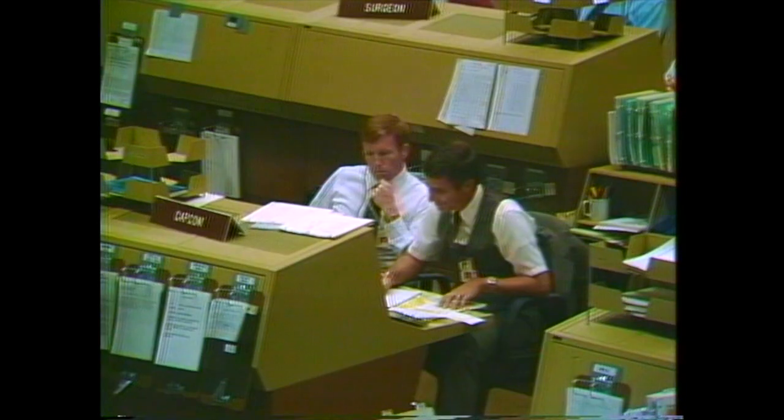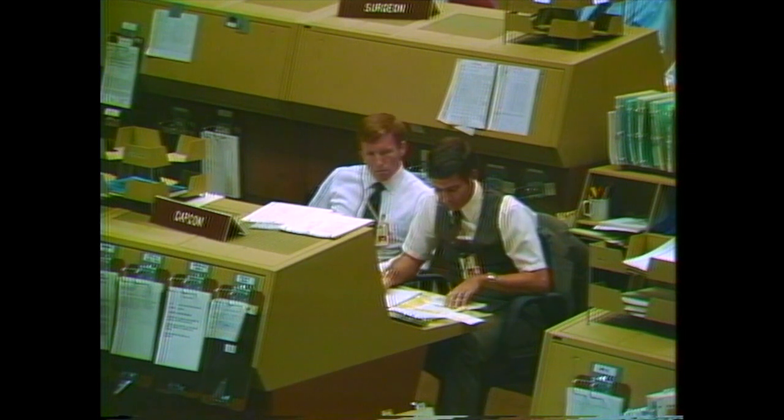6 minutes 50 seconds. Velocity now at about 3 miles per second for Discovery. Altitude 61 nautical miles, downrange distance 406 nautical miles. Coming up on single engine press to MECO capability. Discovery, Houston: single engine press to MECO. Roger John, single engine press to MECO. At that call, Discovery can continue on to main engine cutoff on only a single functioning engine if necessary.